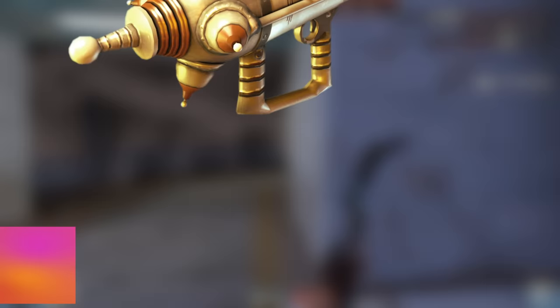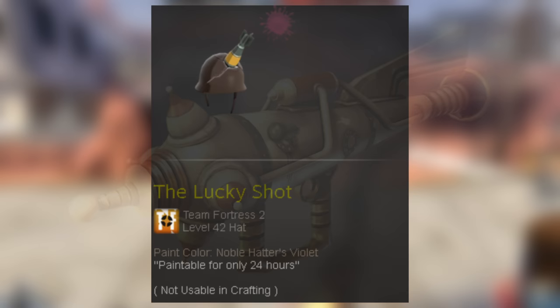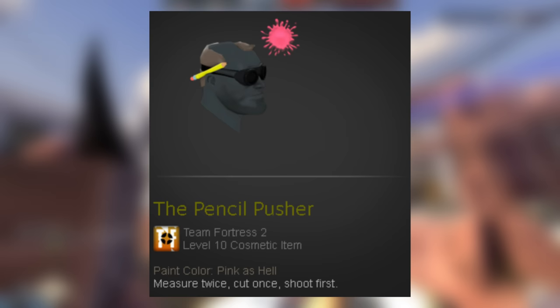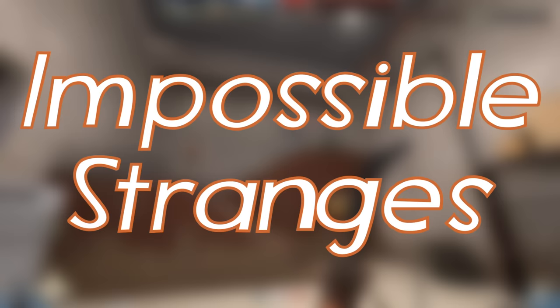This could apply to the Painted Cow Manglers as well, referring to any painted items that shouldn't be paintable. Such as the Pink As Hell or Deep Commitment to Purple Lucky Shot, which could only be painted for 24 hours, being the only two known painted ones. Another example is the Painted Pencil Pusher, which was paintable for 4 months, leading to the creation of many versions all painted with different palettes. The lime-painted one is currently asking to be bought for five keys.